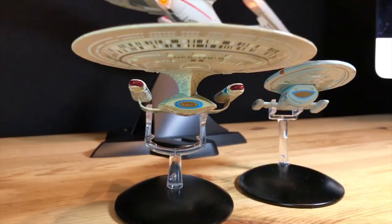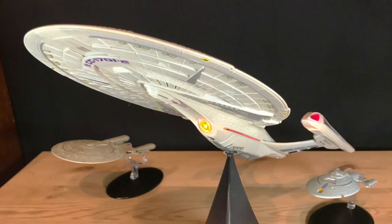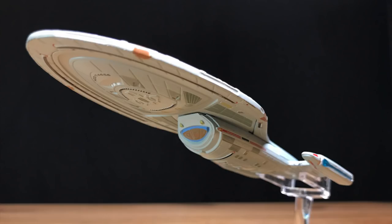Both the Enterprise E and Voyager ditch the neck and have their saucer section sitting directly on the secondary hull. But I've always liked the slight flare of Voyager's secondary hull just before it connects with the saucer section.